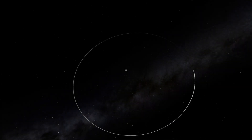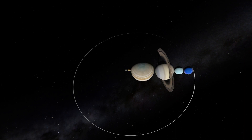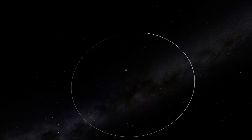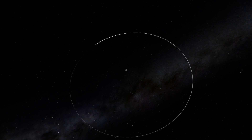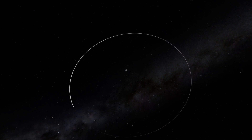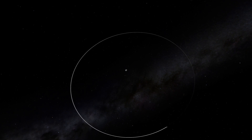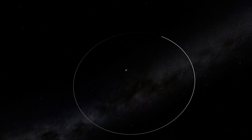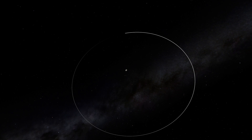The Moon orbits Earth about 400,000 km away. You could line up all of the other planets of the solar system between the two. It takes about 29 and a half days for the Moon to complete one orbit. The Moon is tidally locked to Earth — over eons, Earth's gravity has slowed the Moon's rotation until it rotates exactly once for every orbit, ensuring the Moon always shows the same face towards Earth.